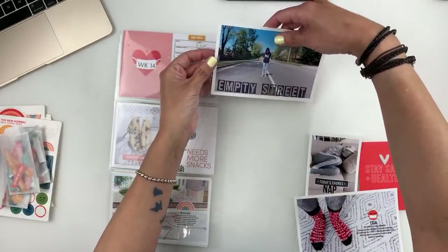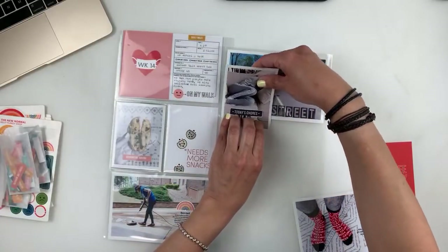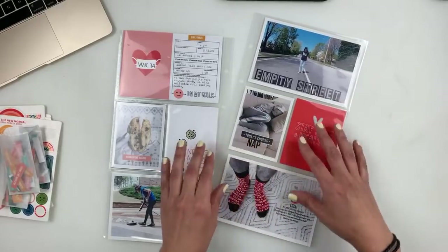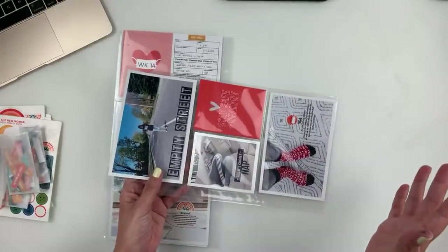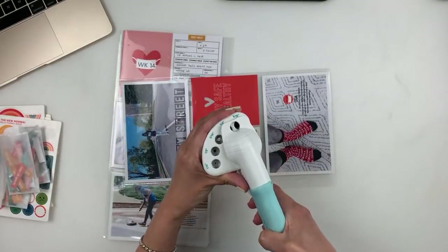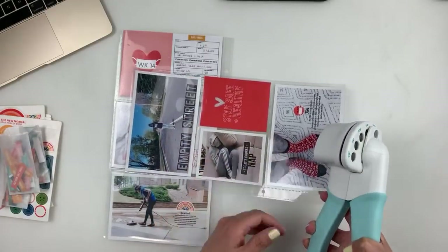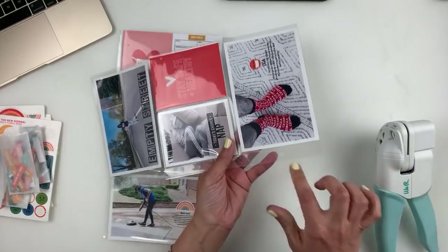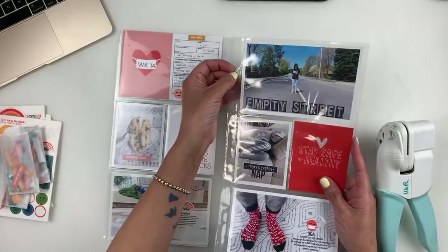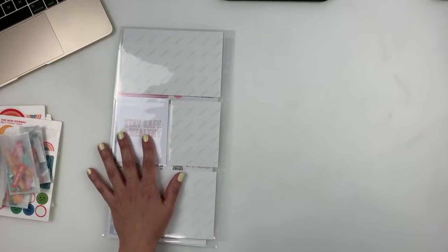Someone asked me about Studio Calico's page protectors — they were having a hard time with the holes being too tight or too small. I've been using my little circle punch to punch the holes bigger. I just literally slide it in and punch it out to make the holes larger. When you're flipping through your album, smaller holes make it harder to flip through, so I've been using this hole punch for that.